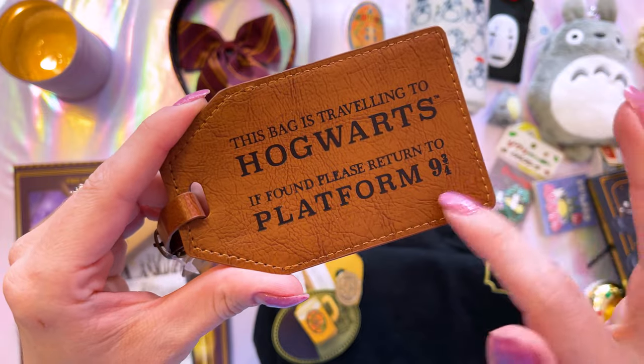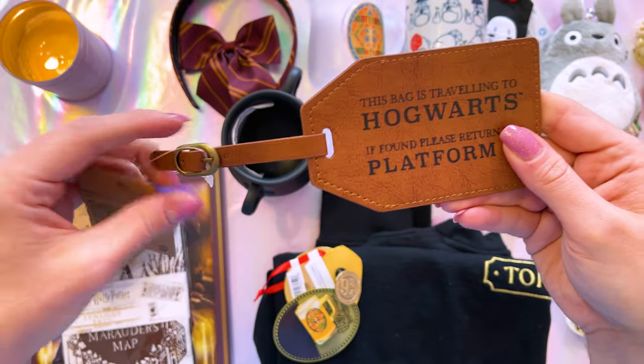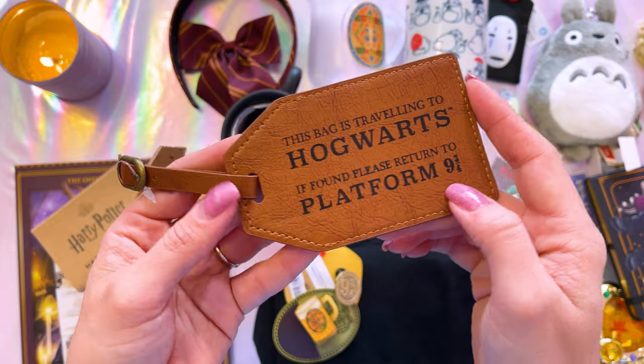This is a very nice Platform 9¾ luggage tag. I really like the high quality feel of this. I feel like this would be wonderful on my bag when traveling. It says 'this bag is traveling to Hogwarts — if found, please return to Platform 9¾.' Now, if you go to the Harry Potter Tour in Tokyo, there is a store right next to the train — yes, they do have a train — that has some limited items only available there. I would recommend shopping in that store before you leave the tour because you can't get back in.